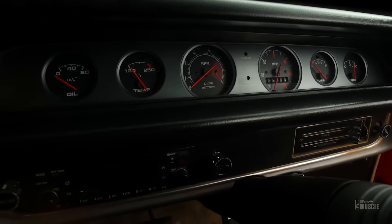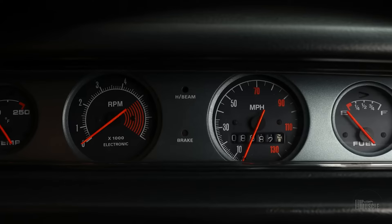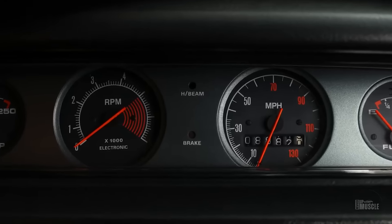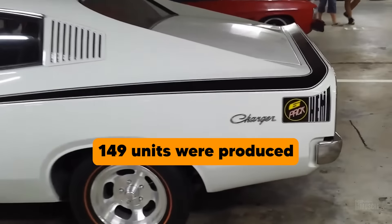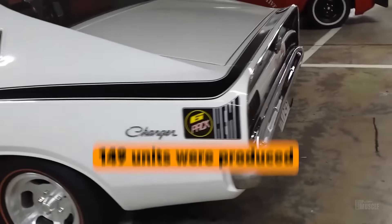Despite its impressive performance and racing success, the Charger E49's production run was relatively short, making it a rare and highly sought-after collector's item today. Only 149 units were produced, which has only added to its mystique and desirability among classic car enthusiasts.